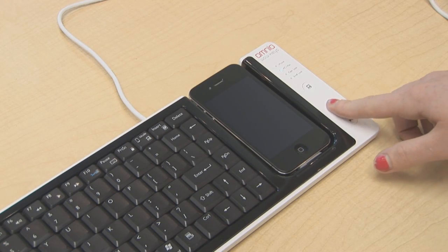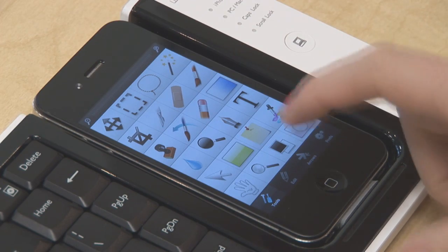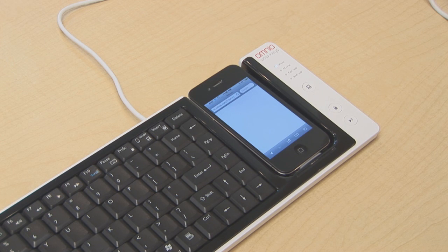The WOW Keys makes it simple for the mobile user to write long emails, chat online, utilize Photoshop applications, and surf the web.